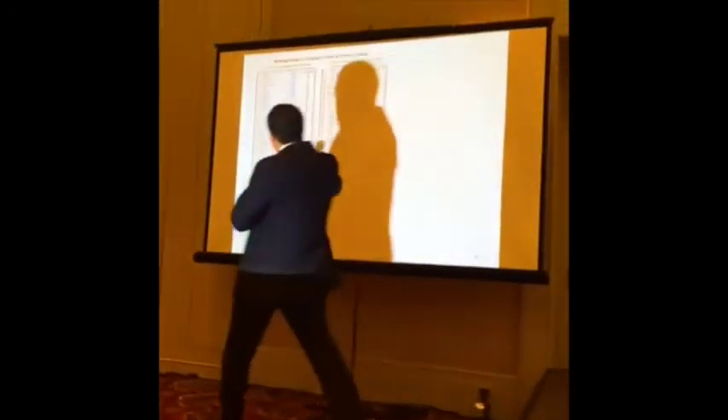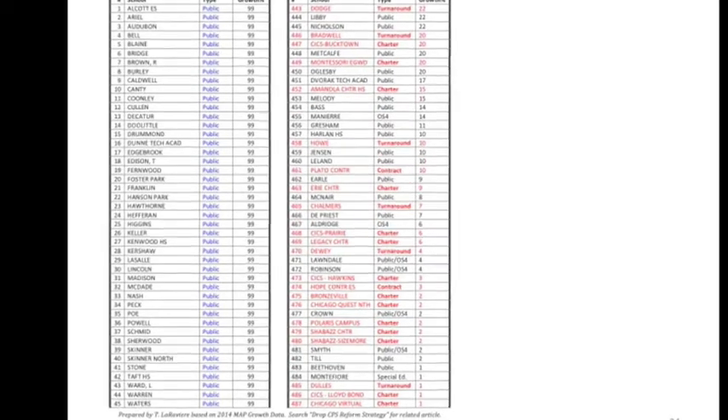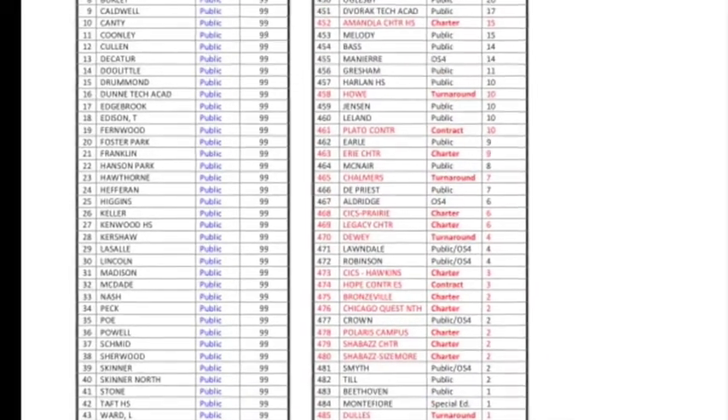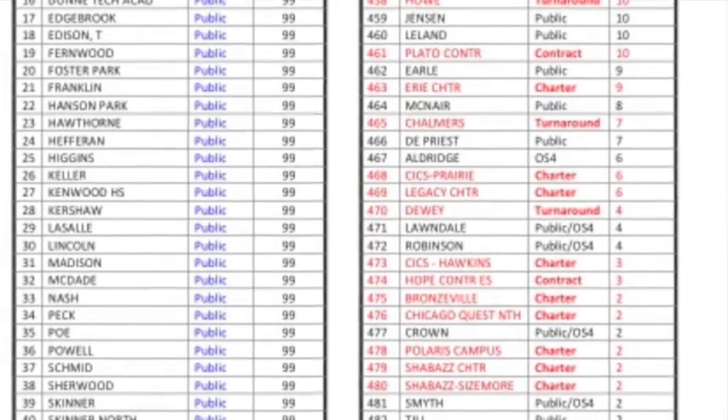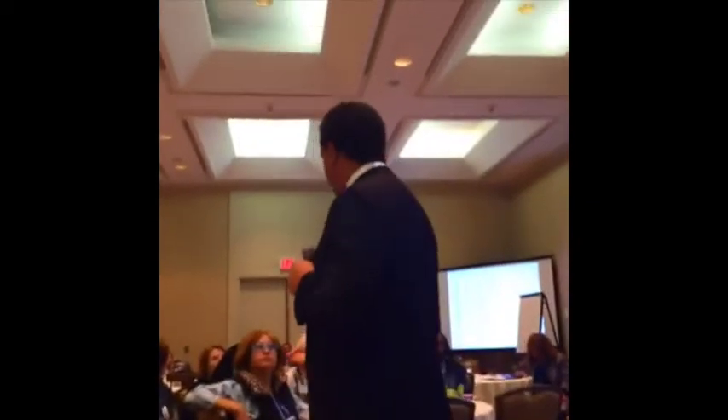Here are the 45 highest-growth schools in Chicago — all at the 99th percentile. Every single one is a public school. Over here are the lowest-growth schools, and over half are charters or turnaround schools. Charters and turnaround don't make up half our district — they make up a little over 15 percent. And yet when it comes to the lowest-growth schools in terms of academic performance, they make up over half. Something is wrong here. Whether parents deserve choices is far less relevant than the fact that government has no business subsidizing a model for schooling that produces poor options for parents to choose from.